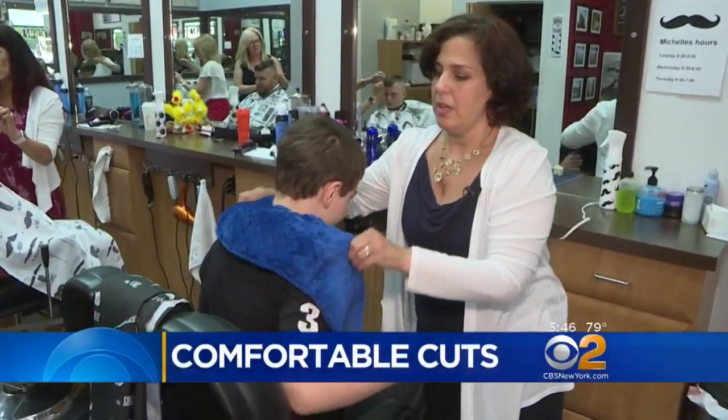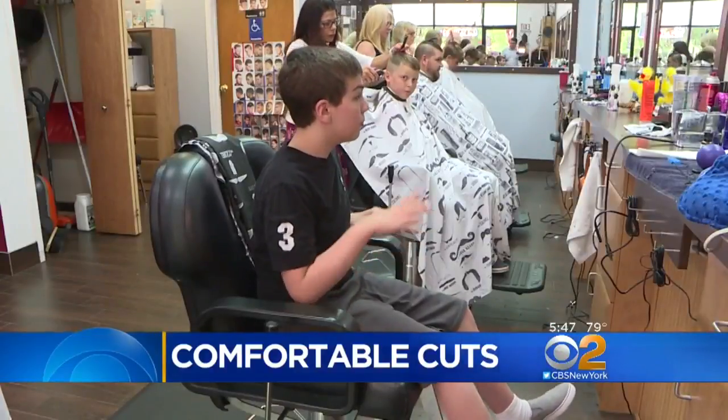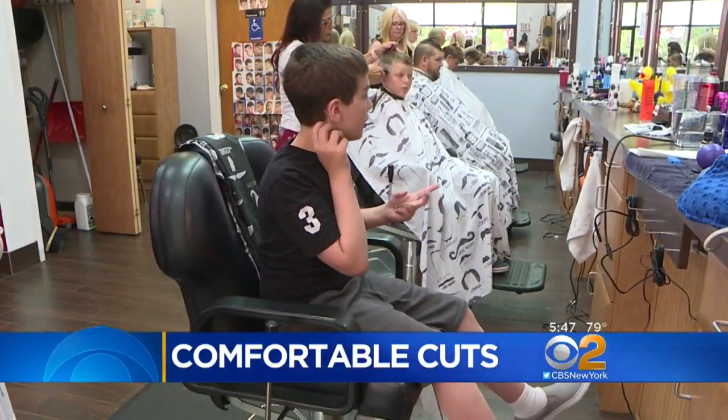Angela Blanchett spent years cutting her son's hair at home. Benjamin has autism and, like many young people with sensory disorders, struggles at the barber shop.